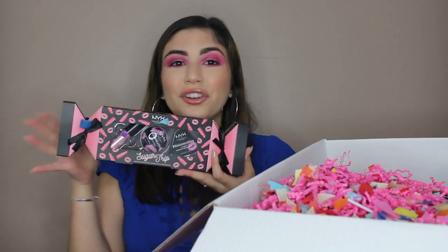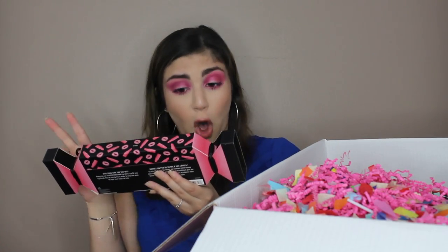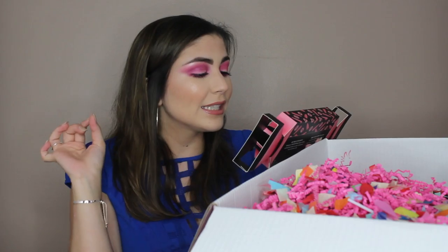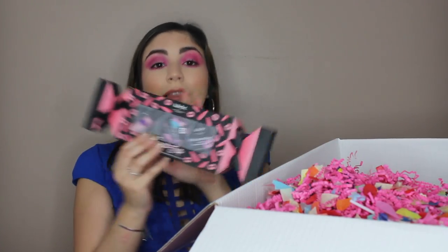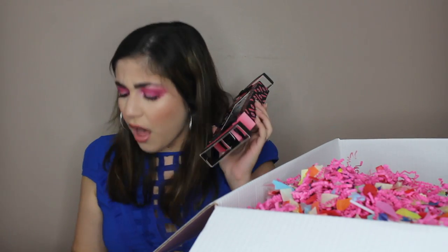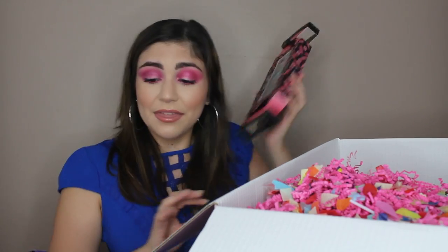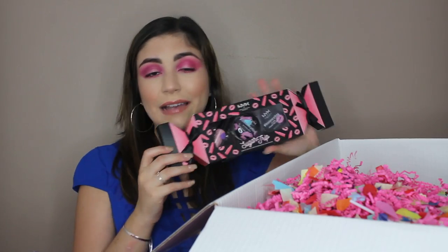This is a Sugar Trip Lip Treat Set. This collection has the most beautiful packaging I've ever seen — it's perfect for a Christmas gift. This has the Lip Loving Balm, the original This Is Everything Lip Oil, which is the one I've always wanted to try, and the This Is Everything Lip Scrub. So this is basically the This Is Everything collection, and it retails for a total of $15, which is $5 per item.